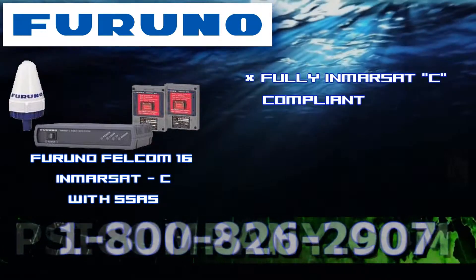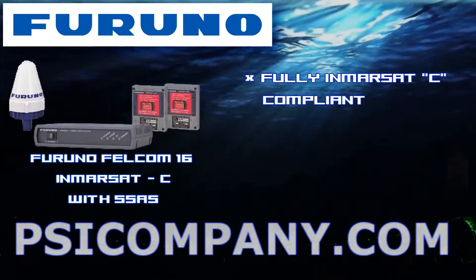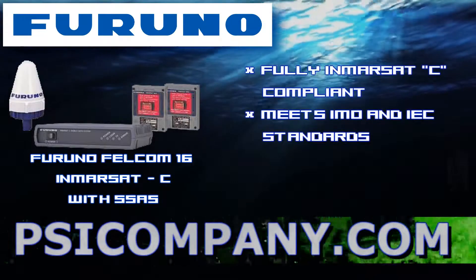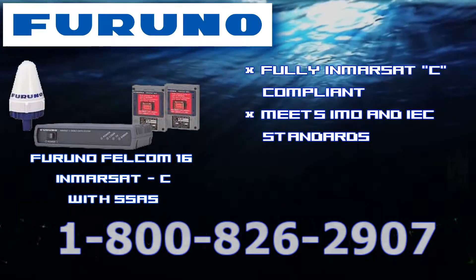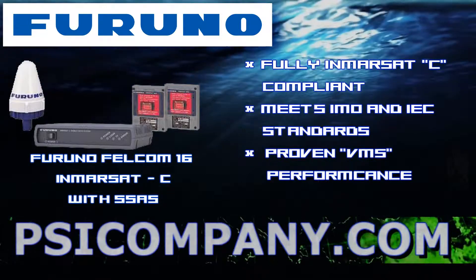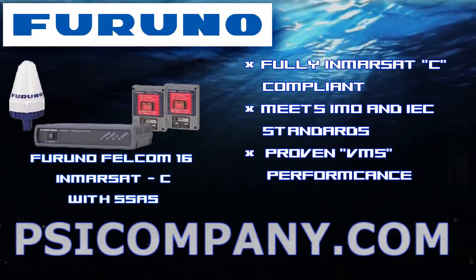The Felcom 16 SSAS facility is a ship security alert system based on the Inmarsat Mini-C Mobile Alert Station. The standard performance of the Felcom 16 SSAS facility meets the requirements of various IMO MSC standards. The Inmarsat Mini-C system is proven for VMS, or vessel monitoring systems, guaranteeing high security alert performance. The system is intended for transmitting a security alert when the ship is under attack by pirates or terrorists.